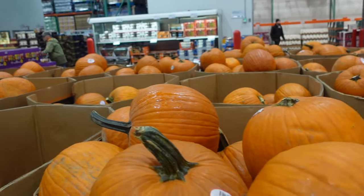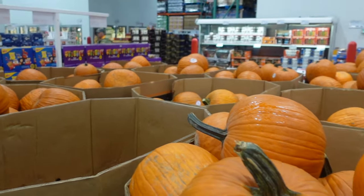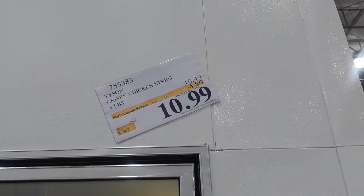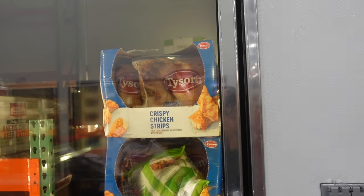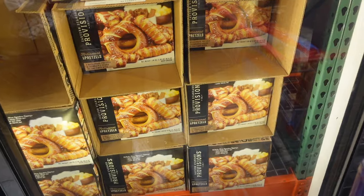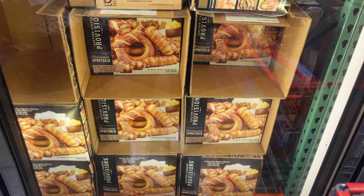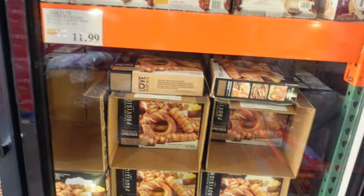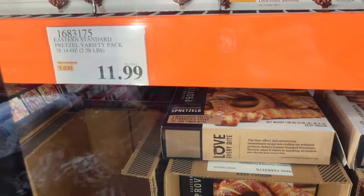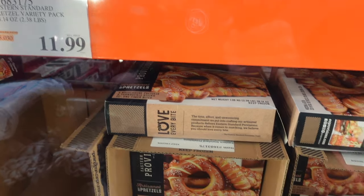Crispy chicken tenders are on sale — $10.99, $4.50 off — they're the Tyson brand, so if you're a fan, now's the time to get them. I've definitely never seen this before: artisan soft pretzels for $11.99, a variety pack.